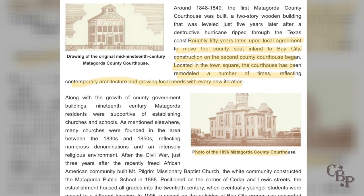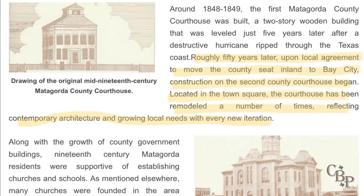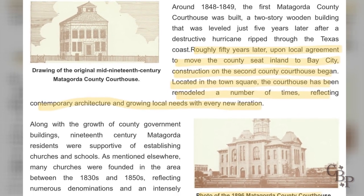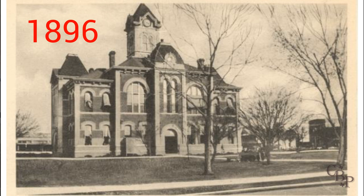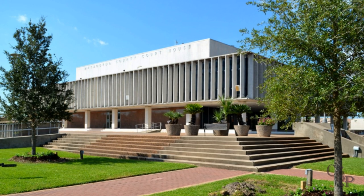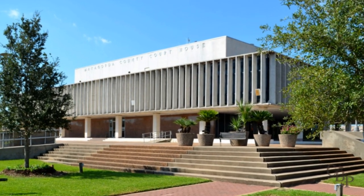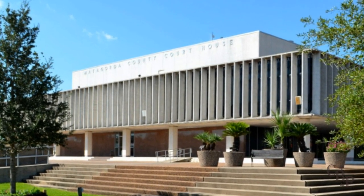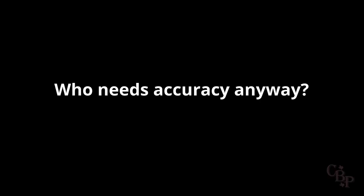Next we're treated to some courthouse history — an image of the 1840s courthouse at left, an image of the 1896 courthouse at right. The text tells us the courthouse has been remodeled a number of times, reflecting contemporary architecture with every new iteration. While it is true the 1896 courthouse was remodeled in the 1920s, it's impossible to have visited the Matagorda County courthouse, as the researchers absolutely did, and not understand it's a modern building. The current courthouse is a 1960s brutalist building with concrete construction and underground parking.